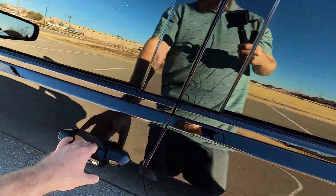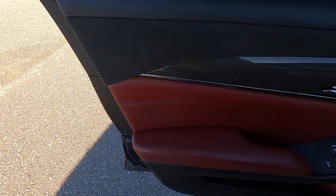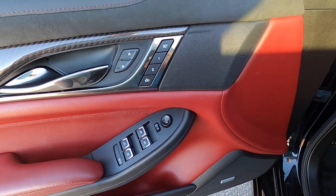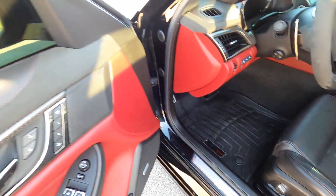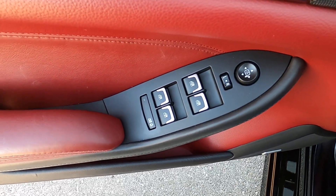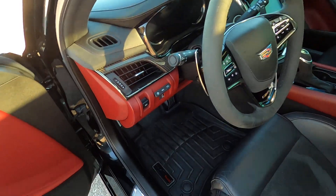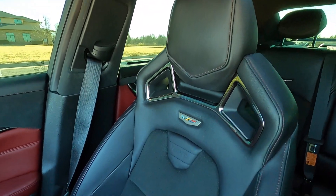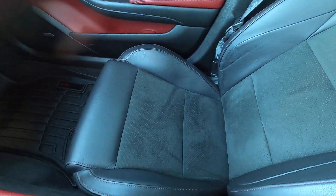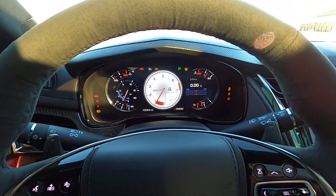Looking at the inside, we have carbon fiber inlays, Alcantara accents, red contrast stitching, and red accenting throughout. It has heated and cooled perforated Alcantara insert Recaro seats, which are memory and power adjustable. One-touch windows for all four doors, power adjustable mirrors, Bose premium audio, and carbon fiber inlays throughout. These seats with leather and Alcantara inserts have a really nice premium feel — the Recaro design really hugs you. I'm 6'1" and a little over 200 pounds, and this seat holds me perfectly.